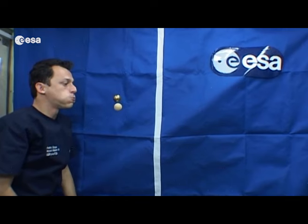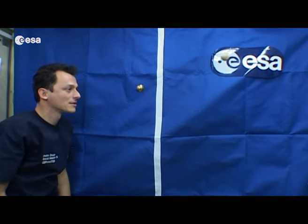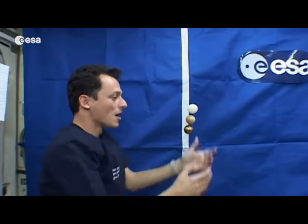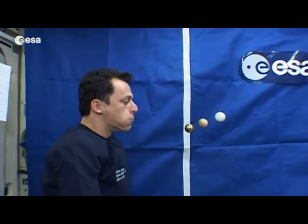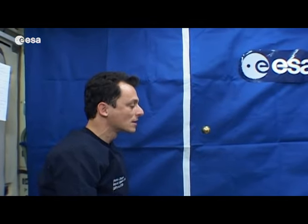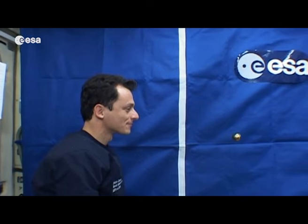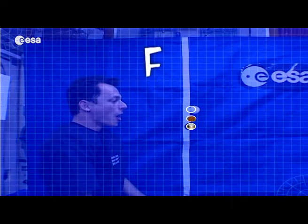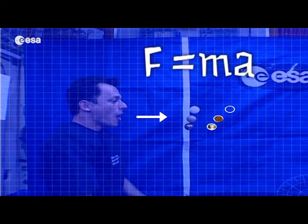One ball is wooden and the other is brass. This time we have three balls — we're adding a ping-pong ball. You can see that things with more mass move more slowly. The second law says there's a connection between force, mass and acceleration. So, if you apply the same force to objects of different mass, they will accelerate differently.